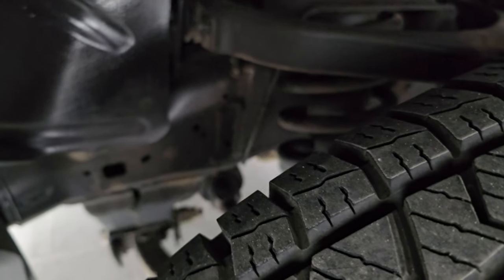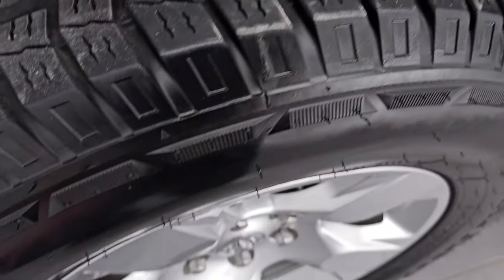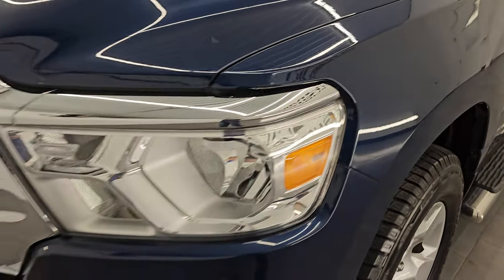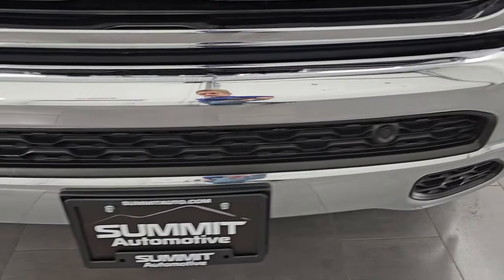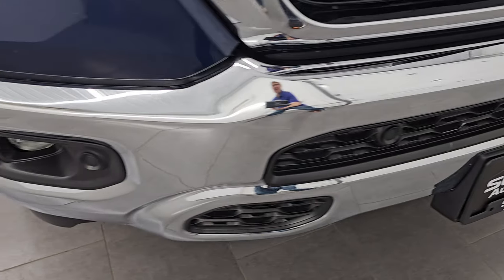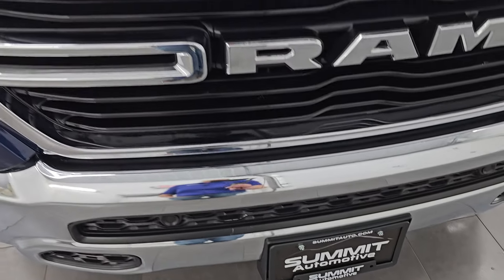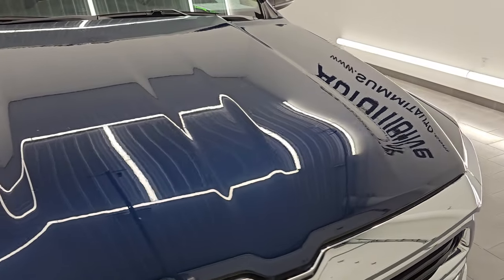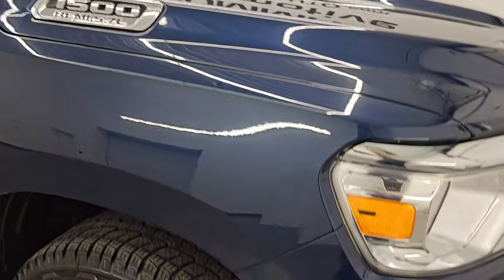The underbody looks pretty good on this truck for being from Michigan and Indiana. The front fender is in excellent condition — I didn't see any major dents or dings. The headlight lenses are nice and clear. You get the chrome bumpers, and this one also has front bumper parking sensors and factory fog lights. No major dents or dings on that front bumper and the grille is in really nice condition. I didn't see any major dents or dings on the hood.